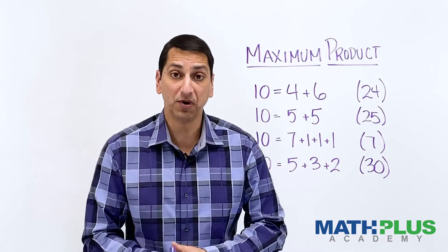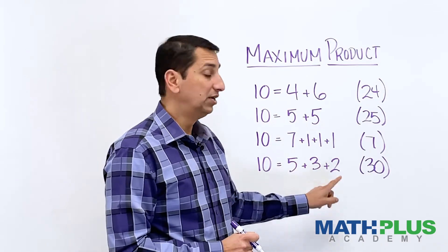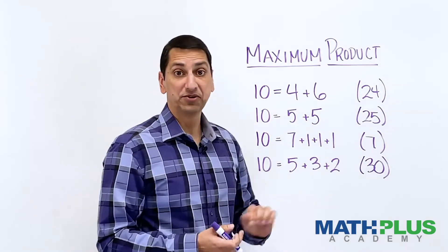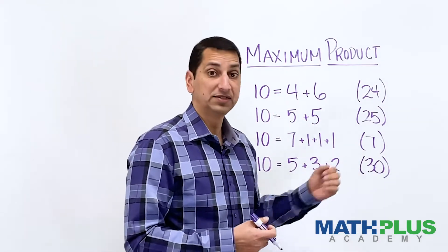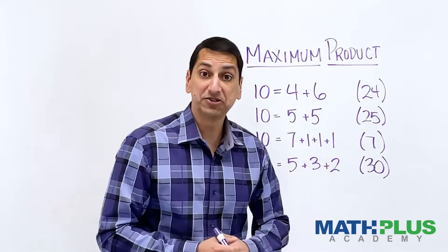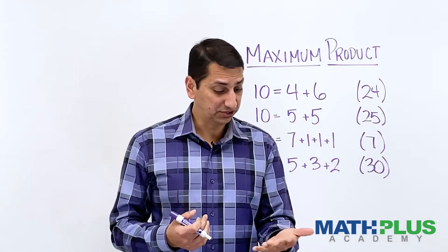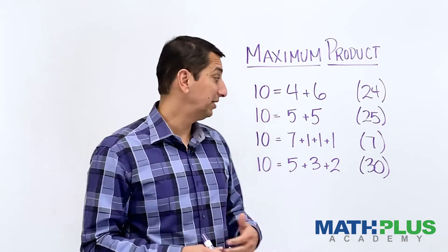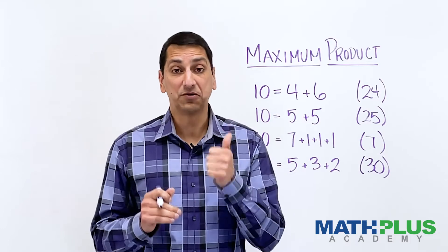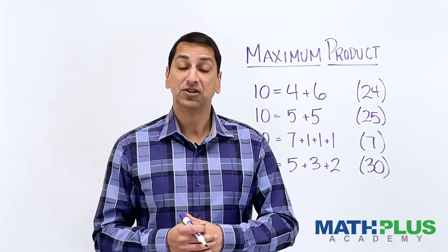Challenge number one for this math treat is to try some other ways of breaking up 10 into a sum of whole numbers, then multiply those whole numbers together to get a product and see what is the maximum product you can possibly make. Is 30 the best you can do, or could you do better? What if you did 2 plus 2 plus 2 plus 2 plus 2? Maybe that would get you past 30. Try it and see what you can come up with. What is the maximum product for the number 10 following these rules?